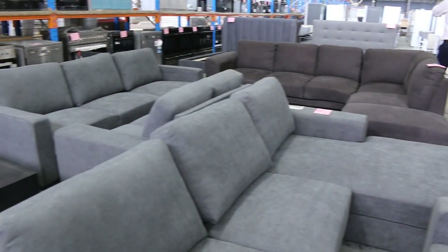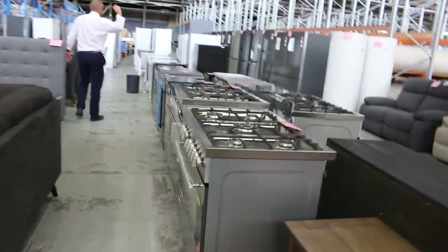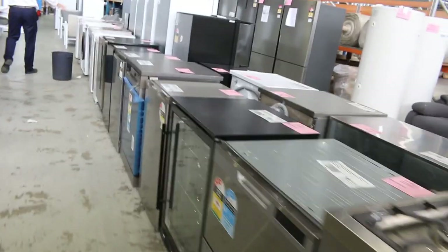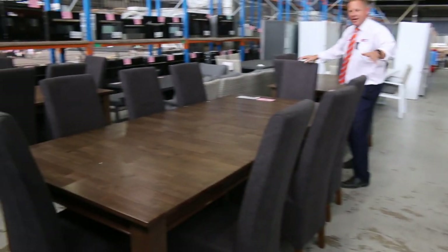Through here, lots of kitchen appliances — freestanding cookers, dish drawers, glass front fridges, kitchen fridges — heaps of kitchen fridges. Front-load washing machines, dishwashers, heaps of dining settings — look at all the beautiful dining settings there.